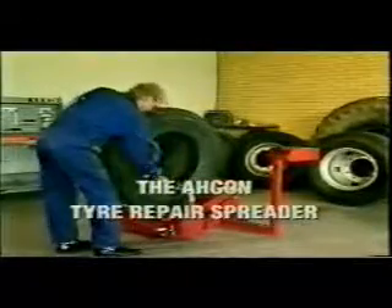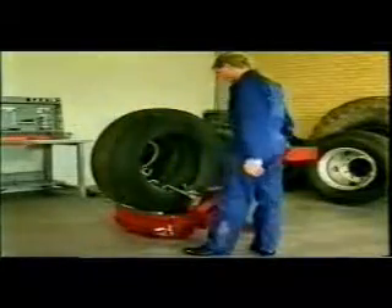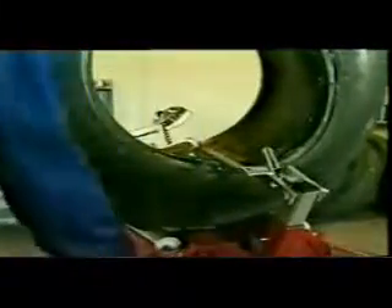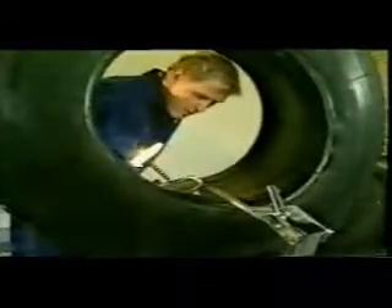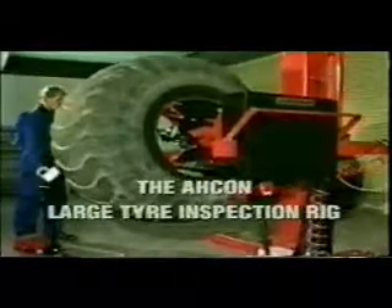The Archon tyre repair spreader is a handy addition to any commercial tyre service workshop. This simple machine enables the operator to inspect and repair truck tyres at an ergonomically convenient working height. This unit is also available with motorised tyre rotation for retreaders with high-volume inspection jobs. The unit is simple to operate and includes an inspection lamp to illuminate the tyre interior. The Archon large tyre inspection rig was custom-designed for the inspection and repair of earth-mover tyres. The rig allows a single operator to spread, lift and rotate a large tyre so that damage can be located and repairs undertaken in a convenient and safe working position.